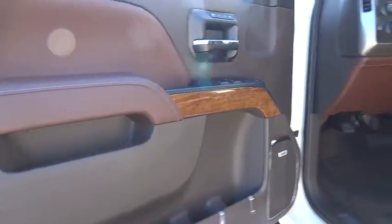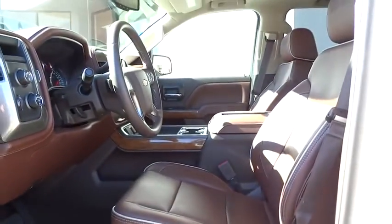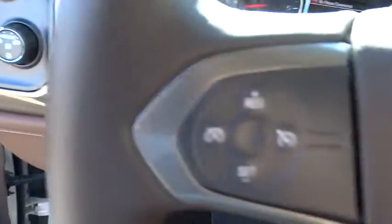Adjustable steering wheel, auto-dimming rearview mirror, PPO, floor mats, four-wheel disc brakes, cruise control, four-wheel drive, universal garage door opener.